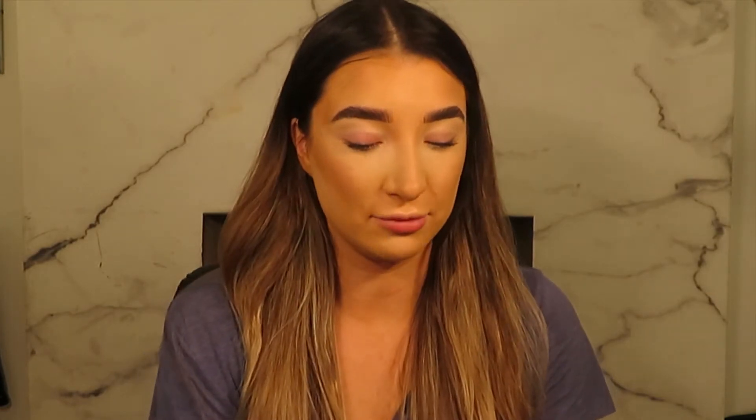I'm going to put the blusher on now. I'm using the Becca Snapdragon blush - this is absolutely gorgeous, a really bright pink color. I like to take my blush all the way up my cheeks. It's got a very slight highlight to it as well.